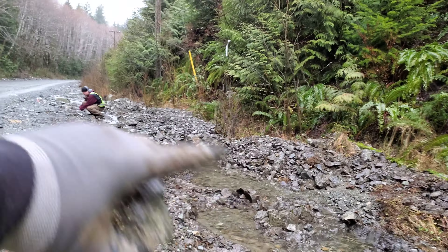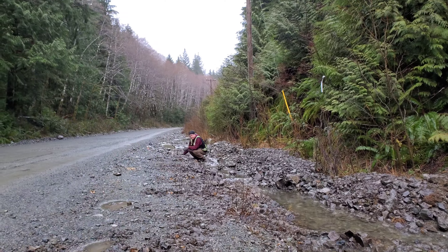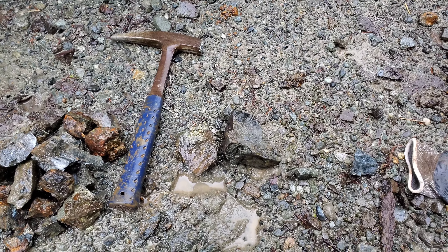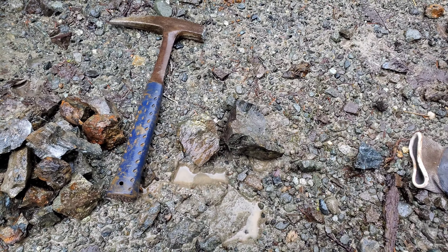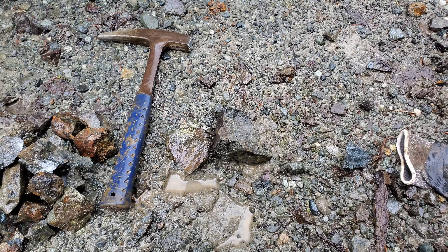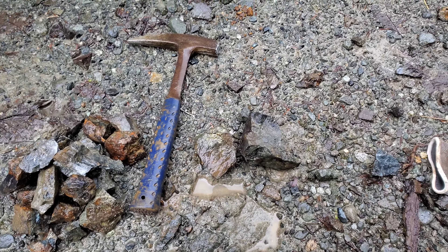It'd be awesome to be able to trench this, basically from this deposit all the way to the other one and up on that road where the other high-grade deposit is — but that's for a future date. Hope you guys enjoyed the video. These are three really promising deposits. We'll see where it takes us — thanks for watching, take care.